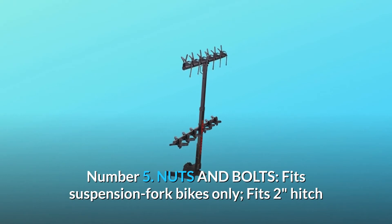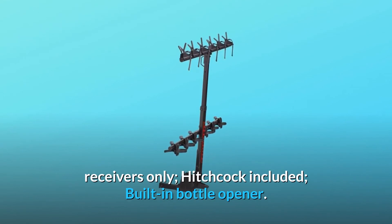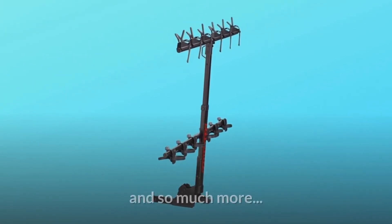Number 5: Nuts and bolts. Fits suspension fork bikes only. Fits 2-inch hitch receivers only. Hitch lock included. Built-in bottle opener — and so much more.